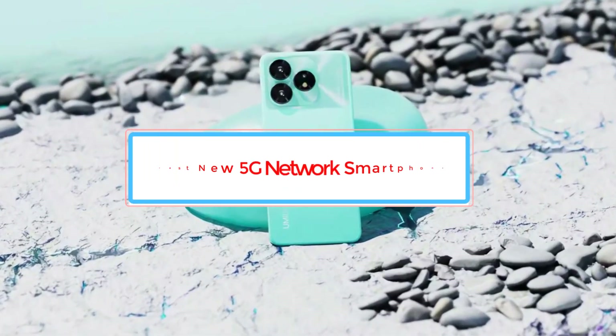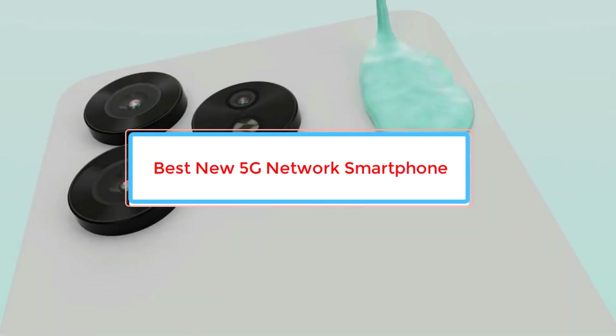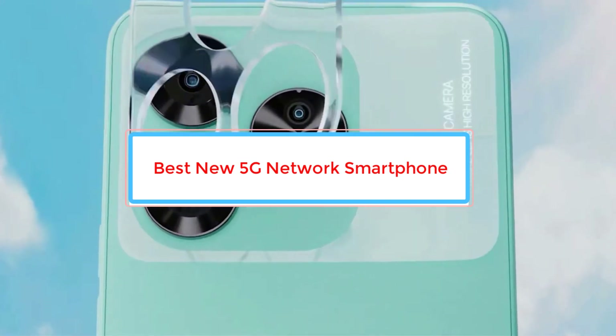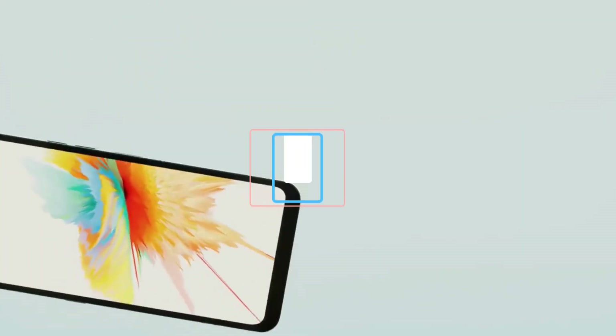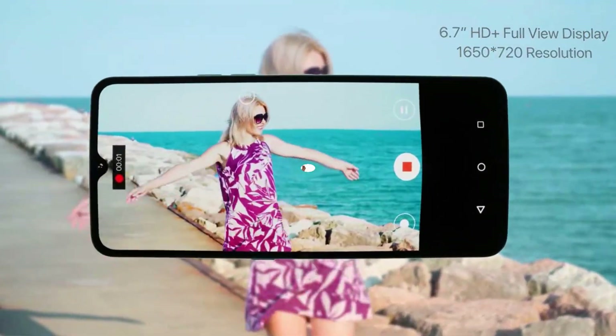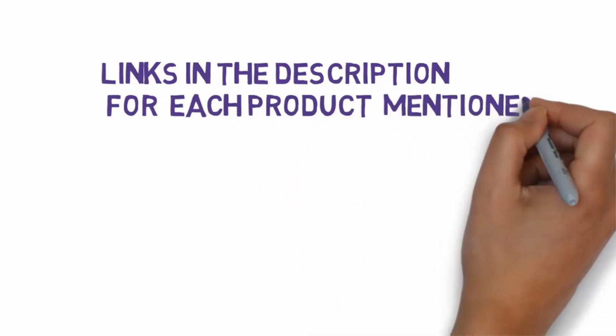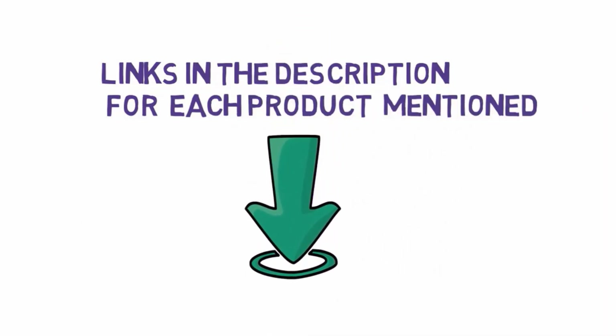Are you looking for the best new 5G network smartphone? In this video we will look at some of the best new 5G network smartphones on the market. Before we get started, we have included links in the description, so make sure you check those out to see which one is in your budget range.